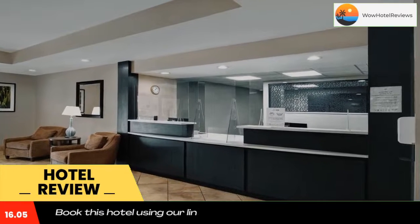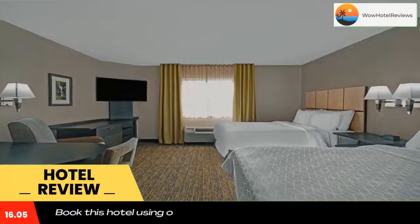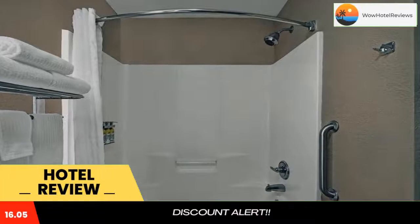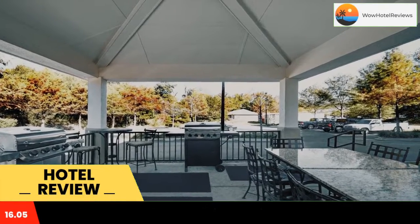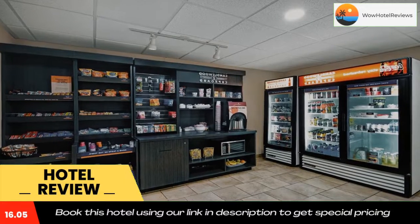Free Wi-Fi access and cable TV are included in every room at Candlewood Suites Sumter. They are equipped with a full kitchen and also have a dining area. Guests can exercise in the on-site gym or work in the business center. The hotel also offers guest laundry facilities and is pet friendly.